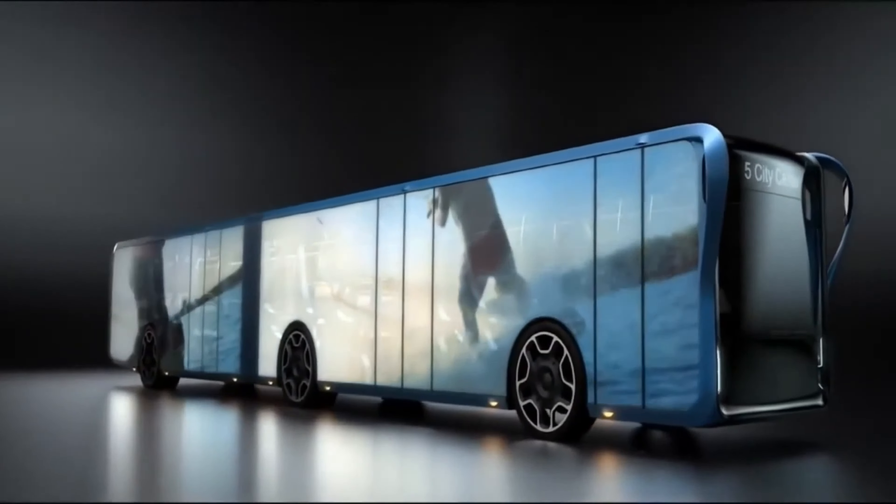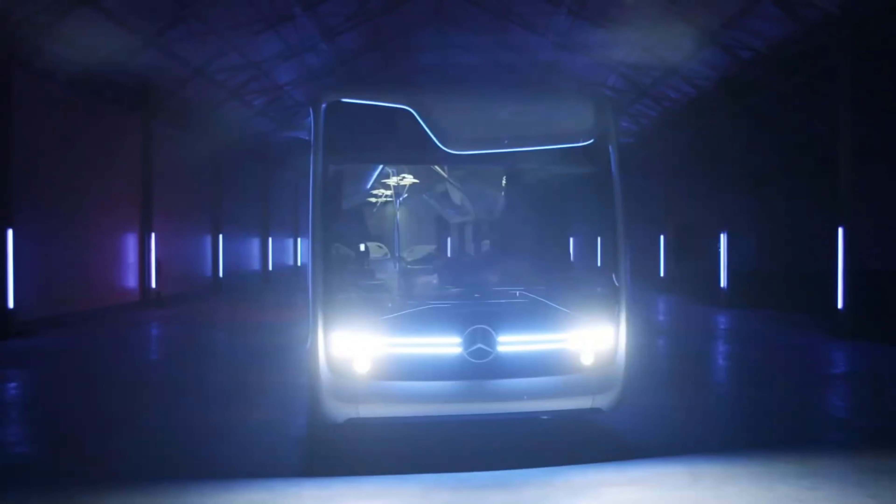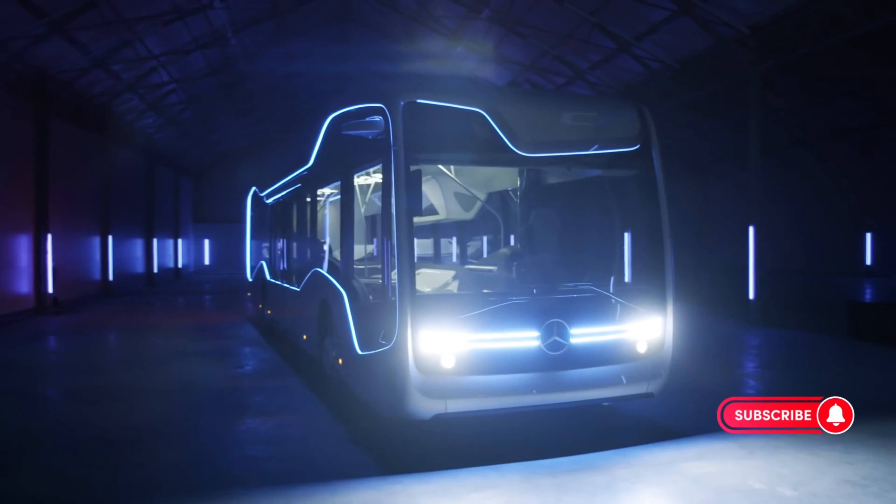There are essentially many applications. Which one of these futuristic school buses would you like to ride? Let us know in the comments below. And don't forget to subscribe to our channel for more videos like this. Thanks for watching and see you next time.